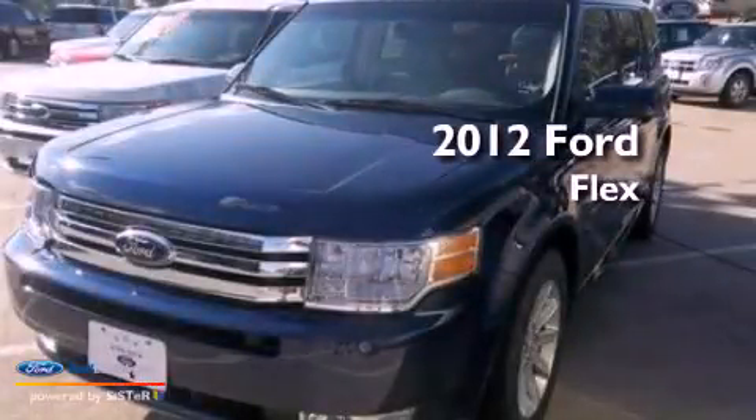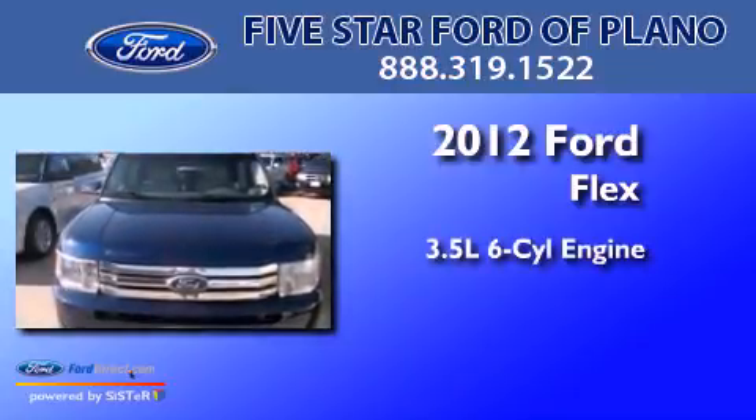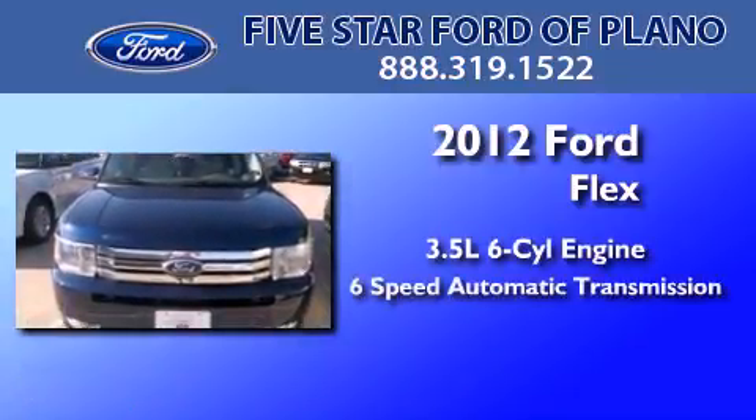This is a brand new 2012 Ford Flex. It has a 3.5 liter 6-cylinder engine and a 6-speed automatic transmission.